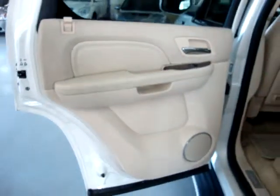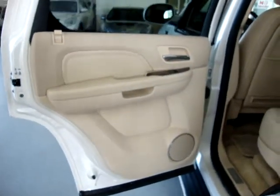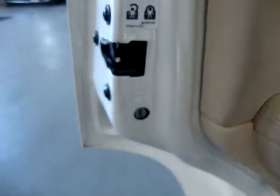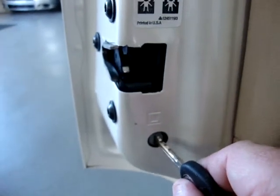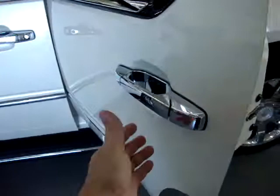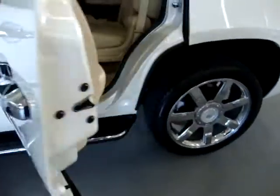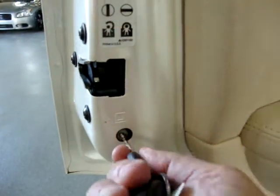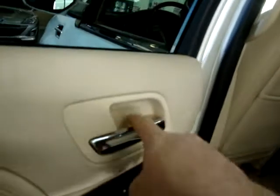The rear door panels are beige with wood trimming. This vehicle is equipped with child lock protection on both rear doors. You insert your key and twist left to disable the inside door handle — useful if you have kids. To re-engage for adult passengers, just twist back to the right and the inside handle works again.